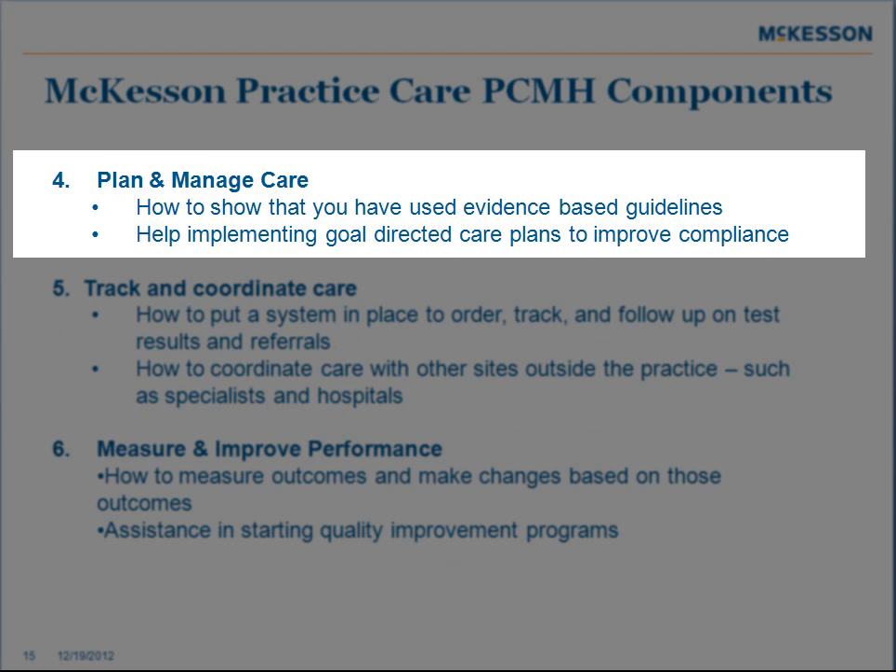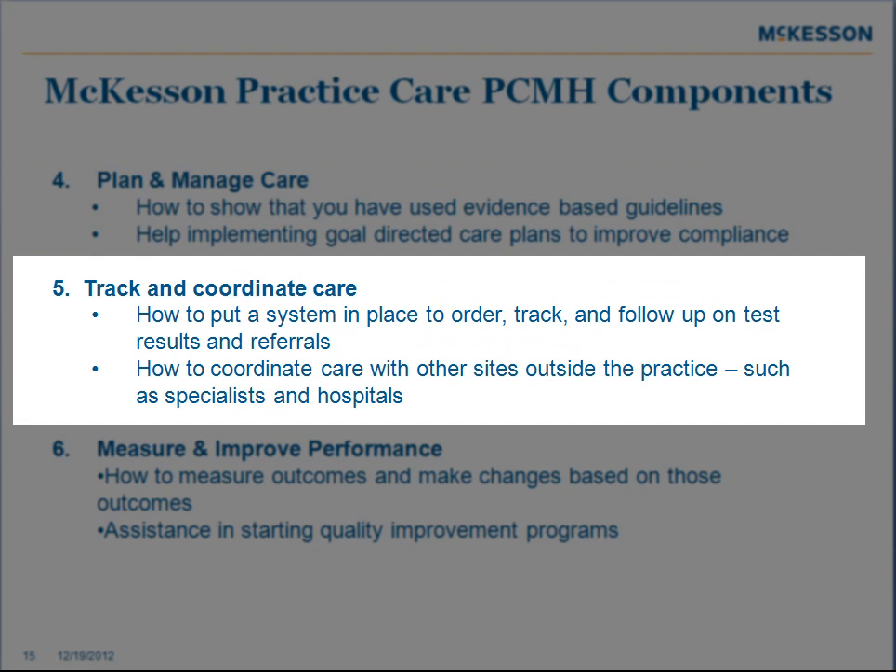Planning and managing care — how to show that you have used evidence-based guidelines in your decision making, and help implementing goal-directed care plans to improve compliance. We'll also help you with coordinating care: how to put a system in place to order, track, and follow up on test results and referrals, and coordinating care with other sites outside of the practice, such as specialists and hospitals.